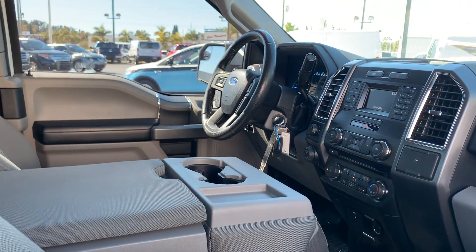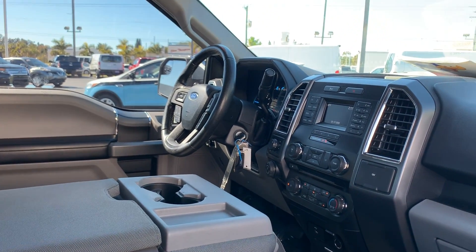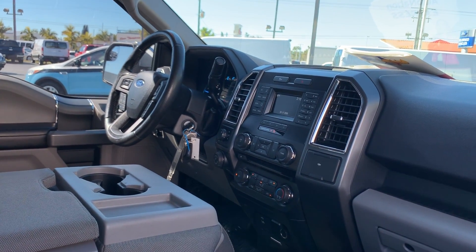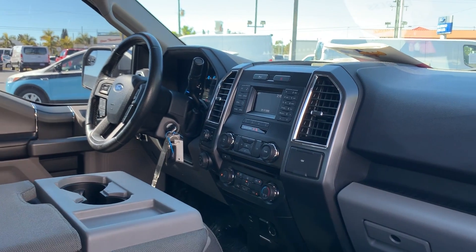Power driver's seat, power windows, power locks, heated power mirrors, leather-wrapped steering wheel, cruise control, Bluetooth for your cell phone, automatic transmission, air conditioning.